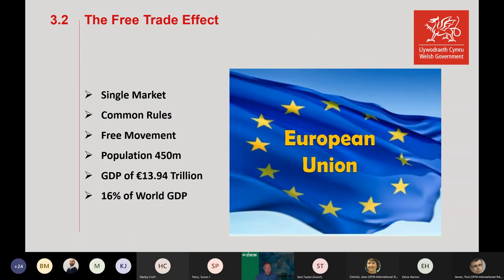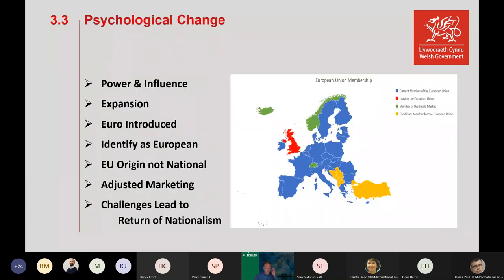What was the effect of joining the EU? We had the free trade effect — it's not surprising that UK businesses placed greater emphasis on the EU with their export sales and marketing strategy, because we had the single market. It was easy to do business: common rules, free movement of goods, free movement of people, and a huge market — a population of 450 million, GDP of €13.94 trillion, which is 16% of world GDP, third only behind China and the USA. Yet the USA is still our biggest trading partner with 20% of exports, and we don't have a trade agreement with either the US or China.